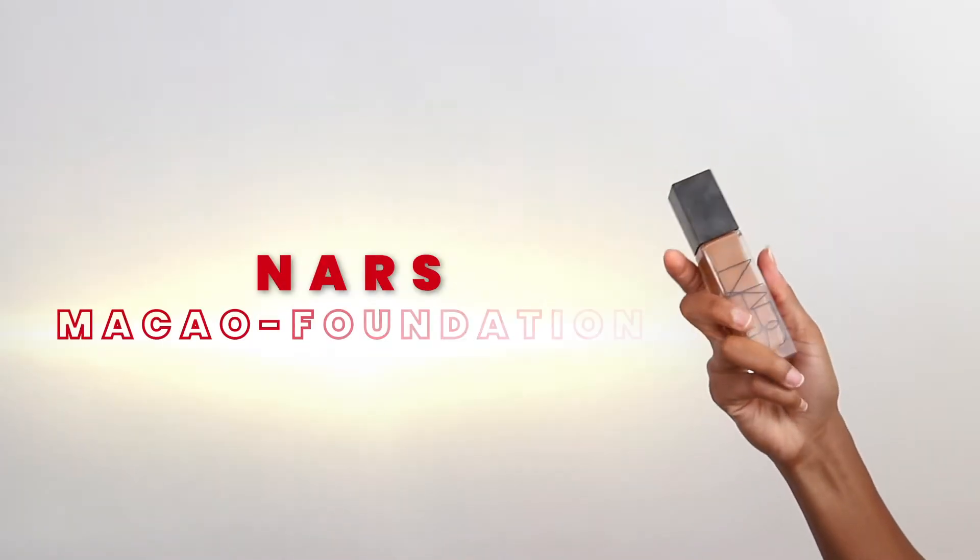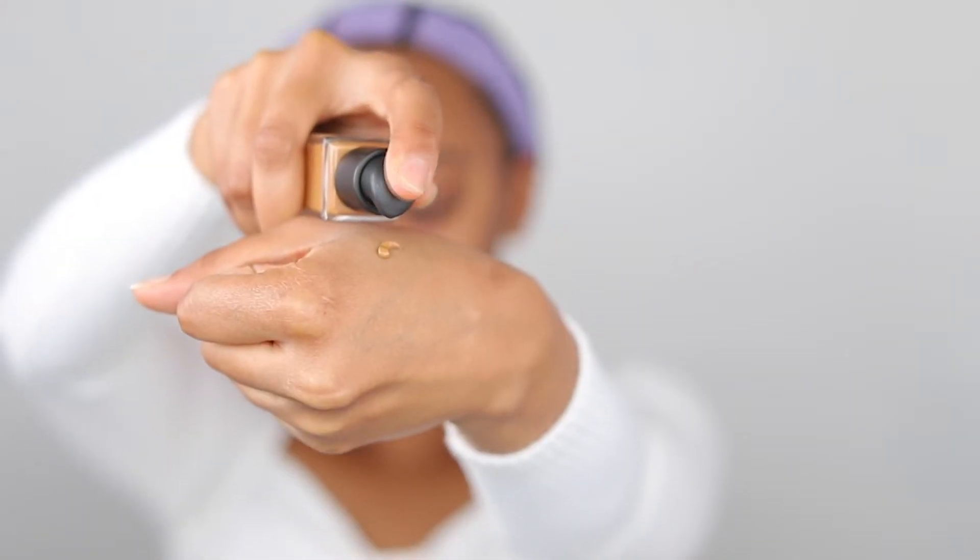I love the Nars foundation so much — I literally just copped a new one, so you guys have got to check this out and try it. It lays so nicely on the skin, it really blends beautifully. Look how smooth my skin looks — you've got to try this.